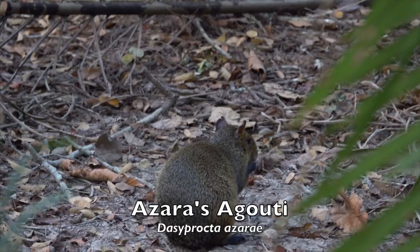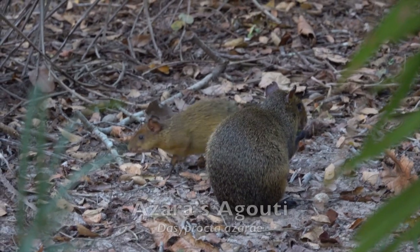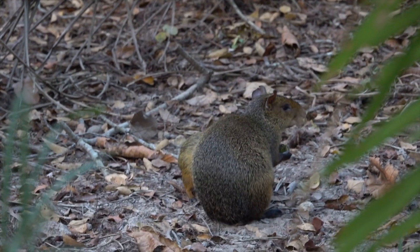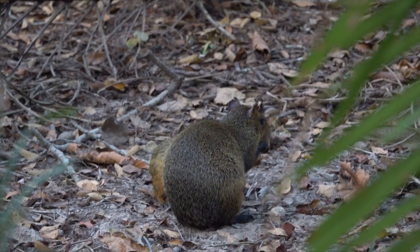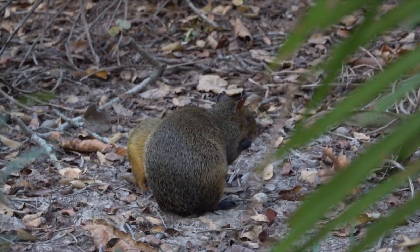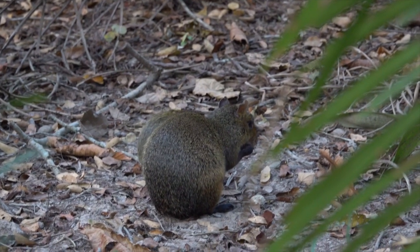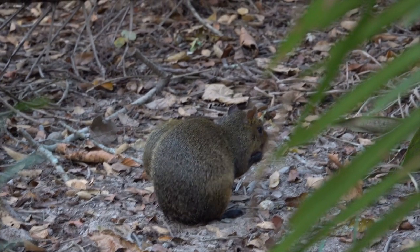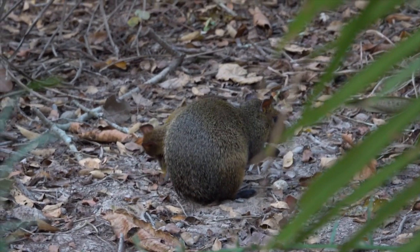Azzara's agouti is a South American agouti species from the family Dasyproctidae. Found in Brazil, Paraguay, and Argentina, it is named after the Spanish naturalist Felix de Azara. The population is unknown and may have gone locally extinct in some areas due to hunting. It is listed as vulnerable in Argentina. Despite being active during the day, Azzara's agoutis are quite difficult to study as they are naturally extremely shy and will flee when humans approach. Their shyness may be related to their solitary lifestyles but may also be due to predation by many carnivorous species, including humans.